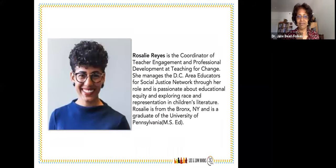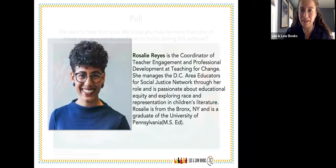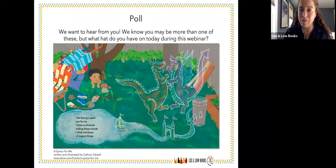Good afternoon everyone. My name is Rosalie Reyes, my pronouns are she/her/hers, and I'm joining on behalf of Teaching for Change and Social Justice Books. My position is Coordinator of Teacher Engagement and Professional Development, and I oversee the D.C. Area Educators for Social Justice Network. Within my position, I support curriculum development, children's literature reviews, and I'm native to the Bronx. Thank you Jane and Rosalie — thank you so much for dedicating your time, expertise, and insights to this incredibly relevant topic.